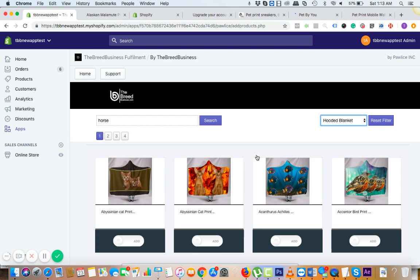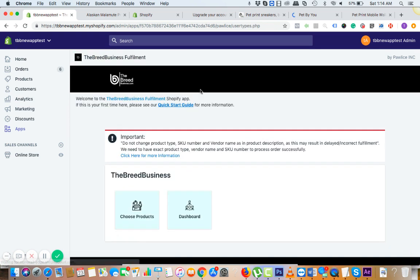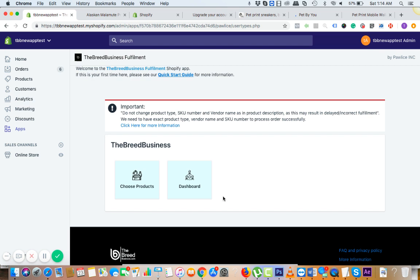Suppose you get an order — you've added the product, you understand that. But what if you get an order? If you get an order, you'll get an email from Shopify that you got a sale. To get that sale to fulfillment, you need to click on the dashboard.